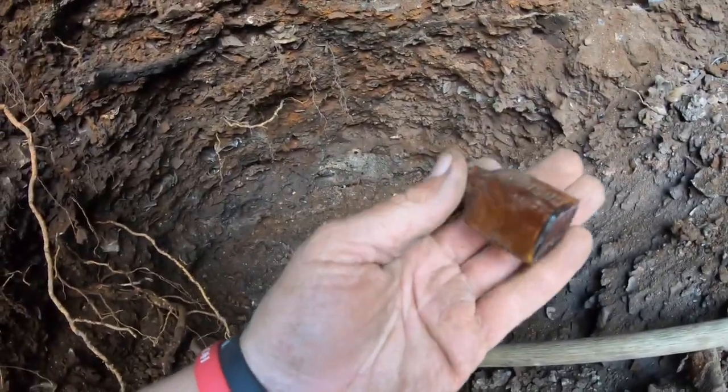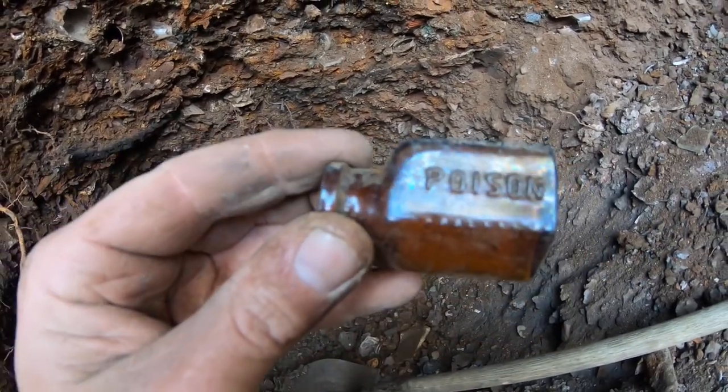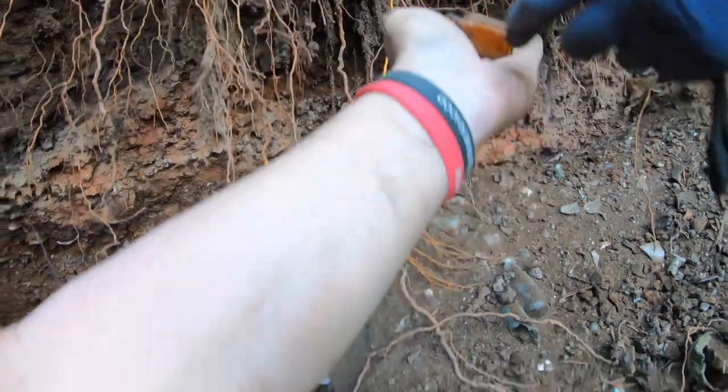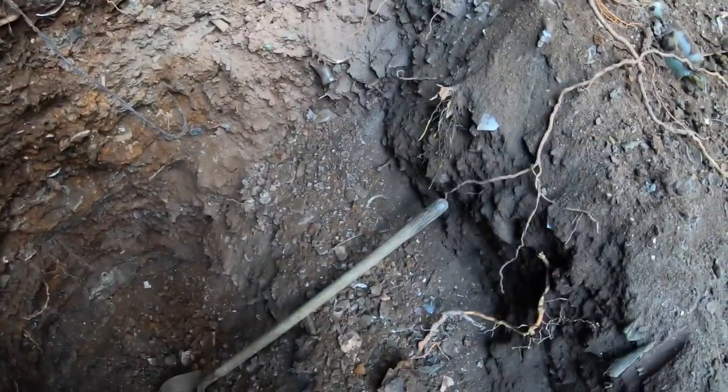I was shoveling and it just caught my eye — there's a little bitty triangular poison! You can see I can fit it in my hand right there. Oh my — that's a nice one too! Anyway, we weren't even digging, we were shoveling this hole out and it just fell out. Pretty tickled with that.